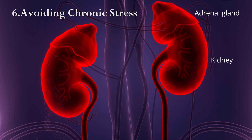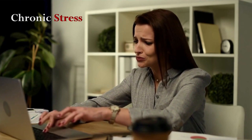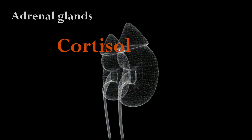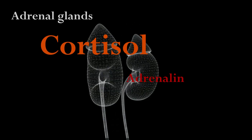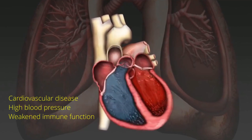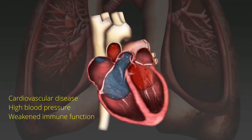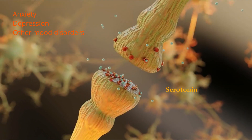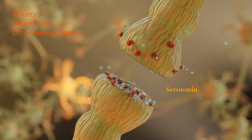Avoiding chronic stress: when an individual experiences chronic stress, their body's stress response is activated on a continuous basis, leading to the release of stress hormones such as cortisol and adrenaline. Over time this can lead to cardiovascular disease, high blood pressure, and weakened immune function. Chronic stress can also have negative effects on mental health, leading to anxiety, depression, and other mood disorders.